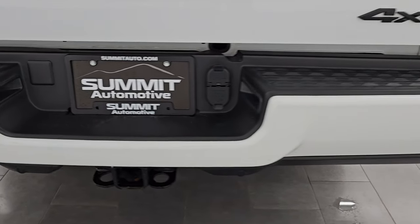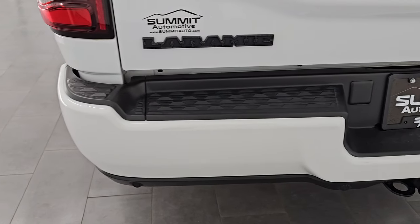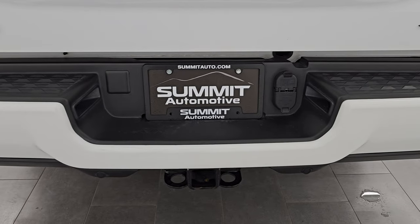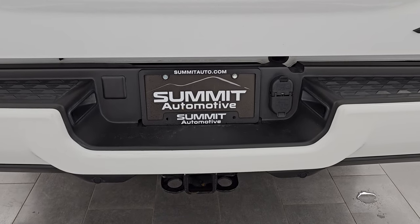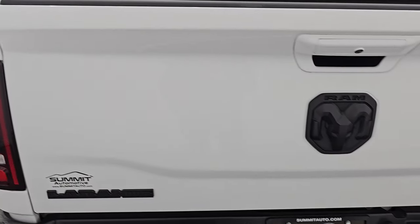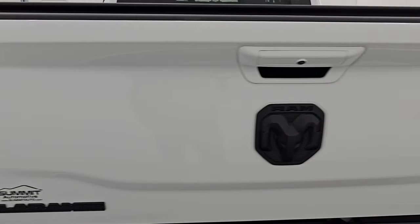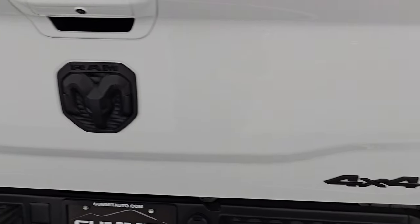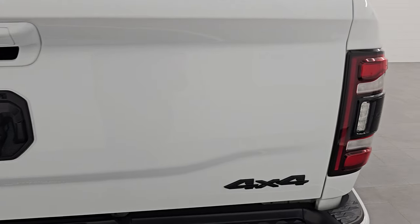I didn't see a single dent, ding, or scratch — just a really, really nice vehicle. Rear bumper is in great shape. It does have the full towing package, which includes receiver hitch, four pin and seven pin wiring. The tailgate is in excellent condition as well. You get the blacked out Laramie, Ram, and four-by-four logos and the LED tail lamps.